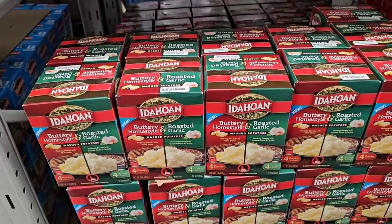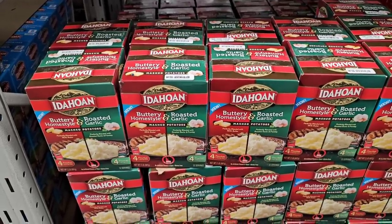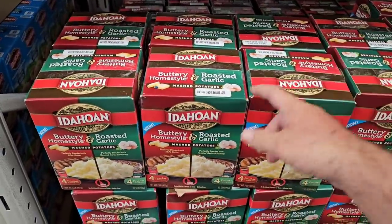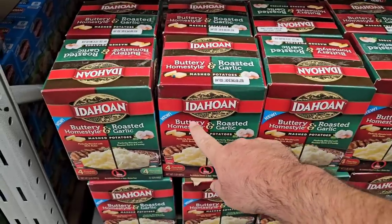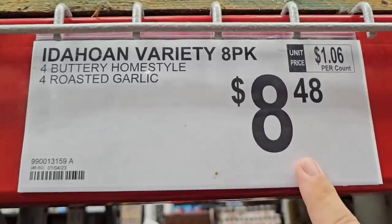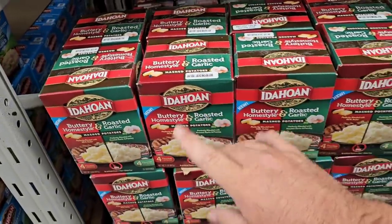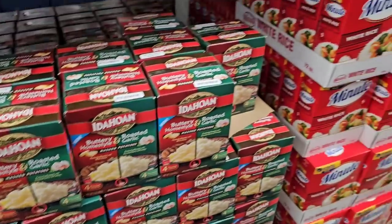If you just like having the individual packs and don't want to buy that big bulky thing of potatoes, they have individual packs that stay fresh for a long time. You get the buttery home style and the roasted garlic — four of each — same price as the ranch seasoned one at $8.48, a little over a dollar a pack. We've been seeing these for $1.50 a pack elsewhere, which is pretty crazy.